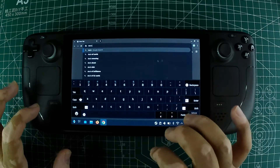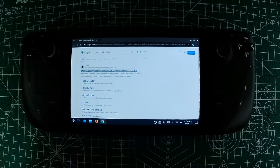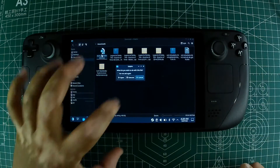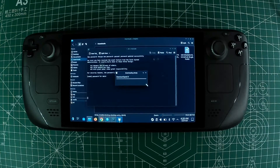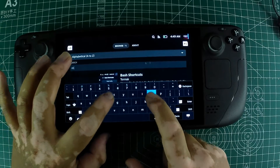Once you're in desktop mode, open a web browser and head over to the Decky Loader GitHub page. Scroll down until you find the download icon and click on it. After downloading, double-click the installer and go with the recommended install. Once Decky Loader is installed, switch back to gaming mode.